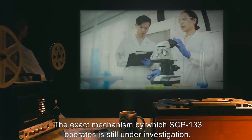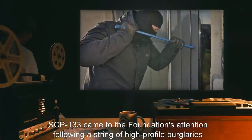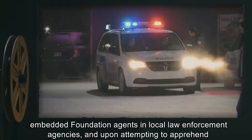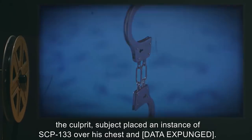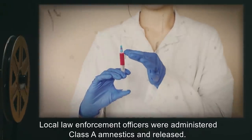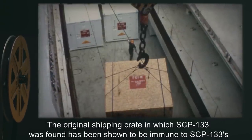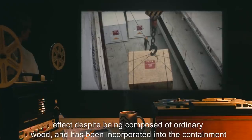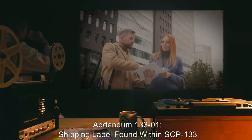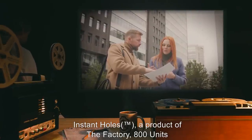SCP-133 came to the Foundation's attention following a string of high-profile burglaries in a suppressed city. Surveillance footage and forensic evidence were brought to the attention of embedded Foundation agents in local law enforcement agencies, and upon attempting to apprehend the culprit, subject placed an instance of SCP-133 over his chest — data expunged. Local law enforcement officers were administered Class A amnestics and released. The original shipping crate in which SCP-133 was found has been shown to be immune to SCP-133's effect despite being composed of ordinary wood, and has been incorporated into the containment procedures. Addendum 133-01: Shipping label found within SCP-133 reads 'Instant Holes, trademark. A product of the factory. 800 units.'